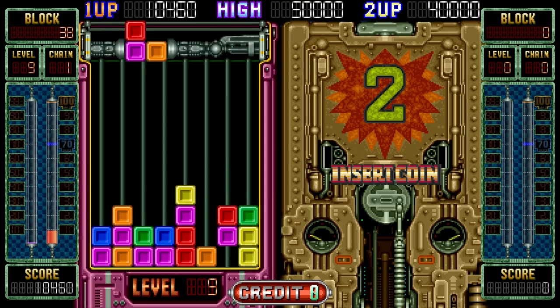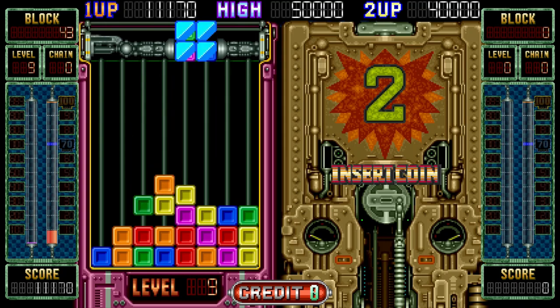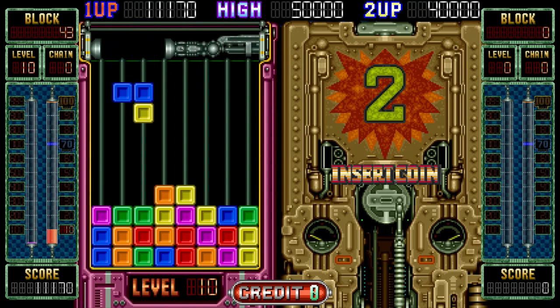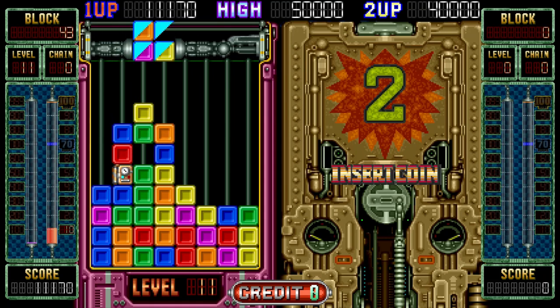As you'll have been able to guess from the alternate names floating around, many of these received slightly altered releases in Japan and internationally, and the two shmups were both ported to consoles, with most of these variations being available as part of this volume. But what you get will depend on precisely how and what you buy.